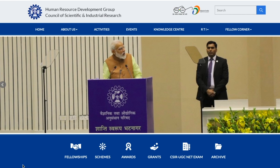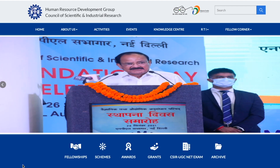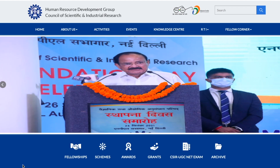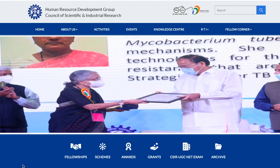Hello everyone and welcome to the channel. In this particular video, I'm going to tell you about a notification which CSIR has already given on their official website regarding the issue of CSIR certificate.